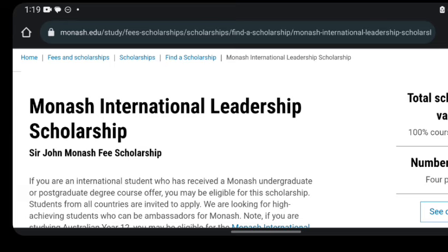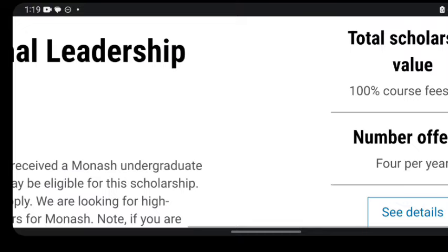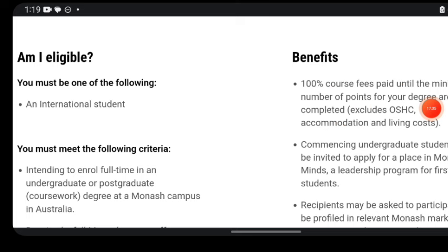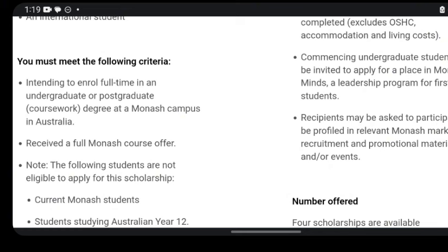This brings us back to the beginning of the video where I showed you the scholarship information: total scholarship value is 100% course fee paid, with four offers per year. Scrolling down, you'll find more information and application details. You must be an international student to apply. One key benefit is that you receive 100% course fee paid until the minimum number of points for your degree are completed. Commencing undergraduate students will be invited to apply for a place in the Monash MINDS leadership program for first-year students.